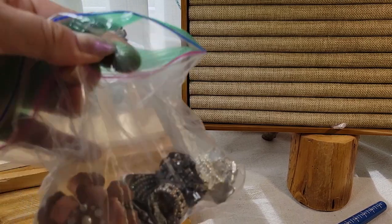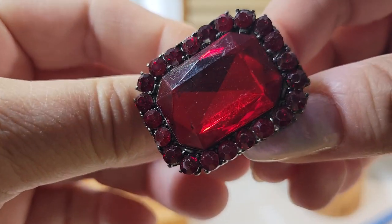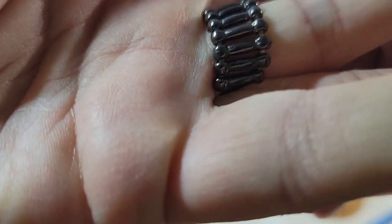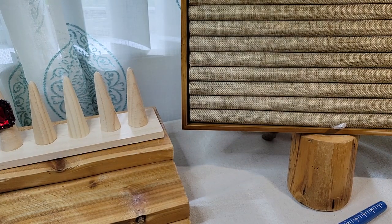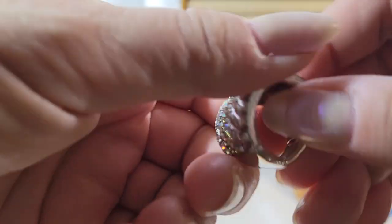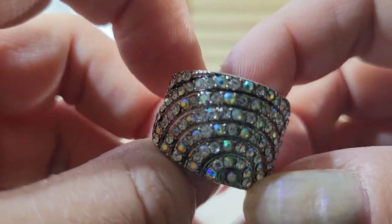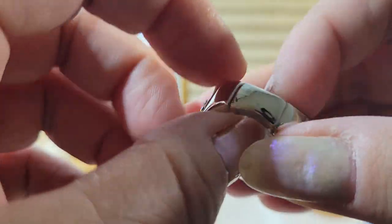Now I'm going to do the baggie of adjustable rings first. This one's a big red rhinestone in the middle surrounded by smaller rhinestones on an antique gold tone. Because it's stretchy, I'm not going to give you a size — it's basically one size fits most. The next one is a bunch of clear rhinestones with the AB coating — gives it a rainbow look almost — on silver tone metal.